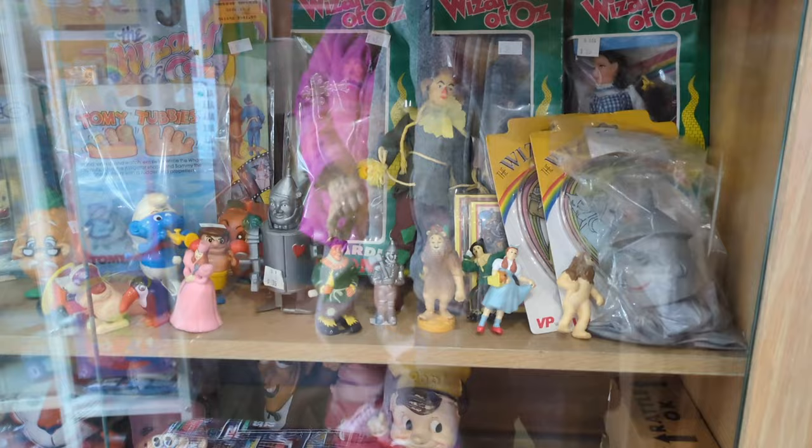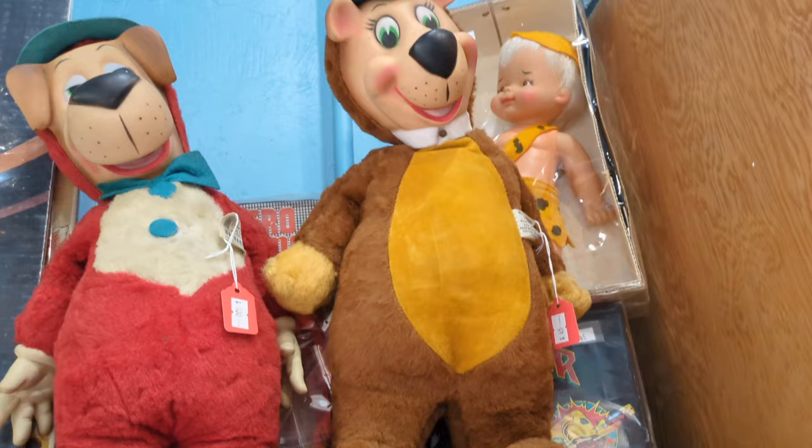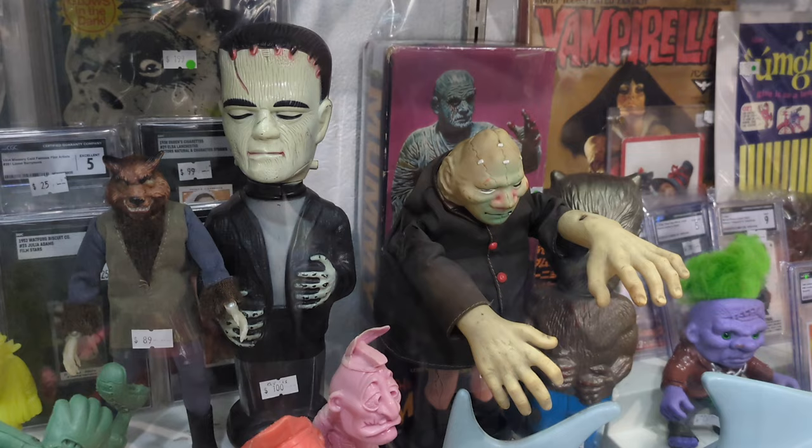Alright, so they have initially some Wizard of Oz related merchandise from different eras, including some dolls there, some pop culture references to cereal, and some old school dolls that I'm not sure what they're from. They have a monster section here.